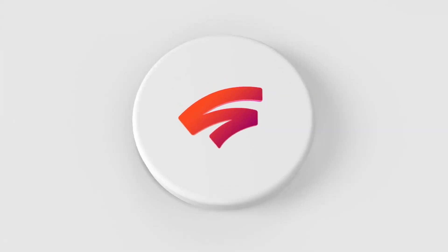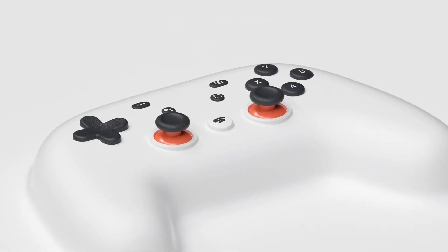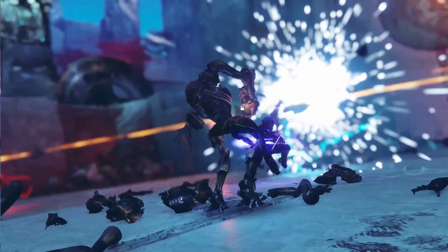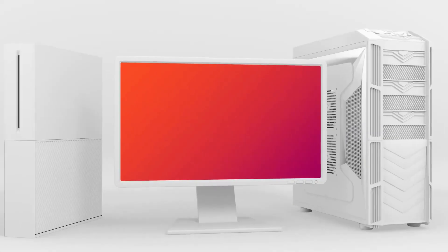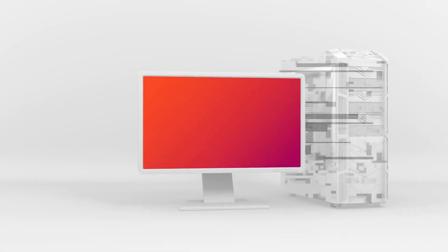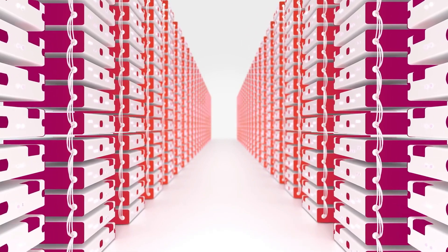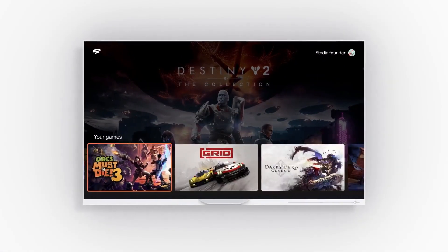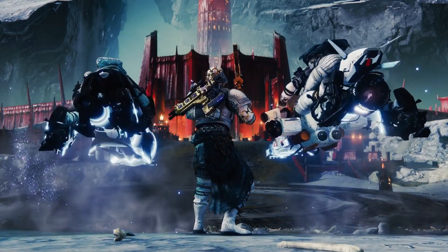So you're wondering, what exactly is STADIA? STADIA is an all-new way to enjoy your favorite hit video games, only you don't need an expensive console or PC to play. STADIA streams games directly from Google's data centers to your devices. It's kind of like streaming music or TV shows, but with high-quality video games.